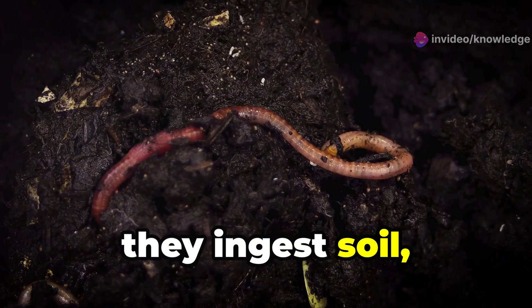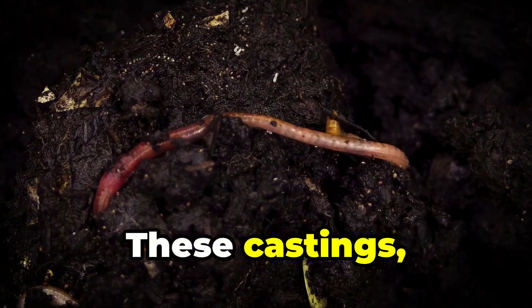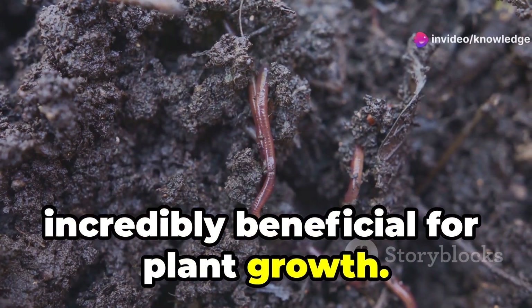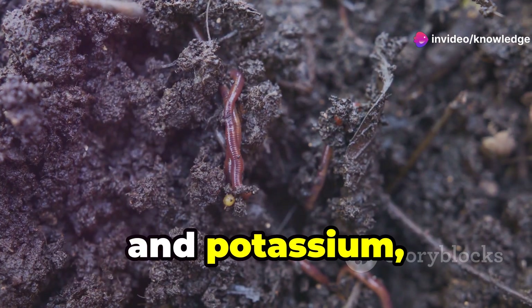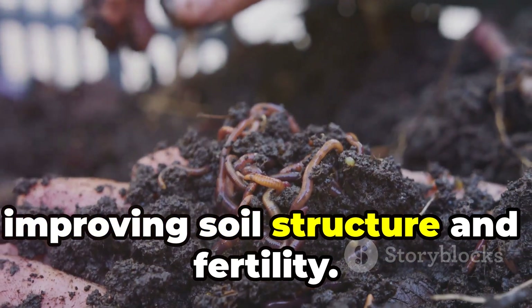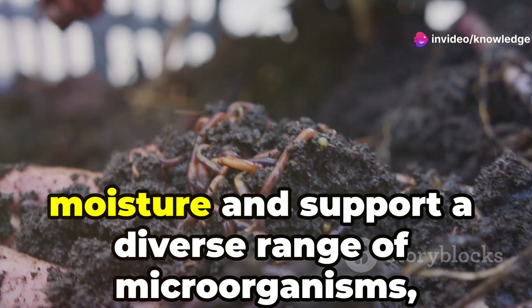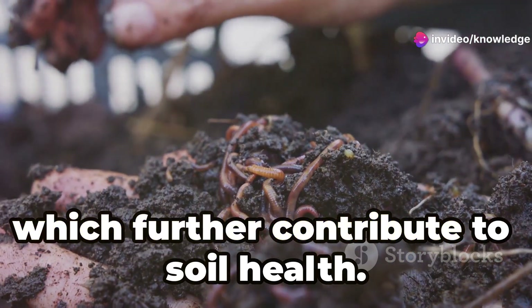As they burrow, they ingest soil, extracting nutrients and expelling castings. These castings, often referred to as black gold, are incredibly beneficial for plant growth. They contain essential nutrients like nitrogen, phosphorus, and potassium, which are vital for healthy plant development. These castings act as natural fertilizer, improving soil structure and fertility. They enhance the soil's ability to retain moisture and support a diverse range of microorganisms, which further contribute to soil health.